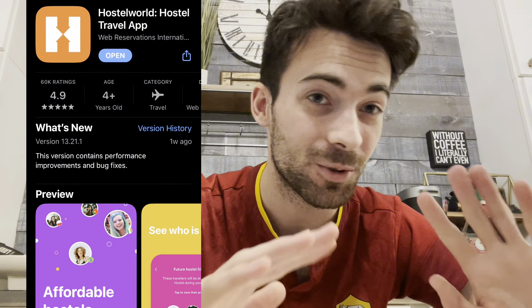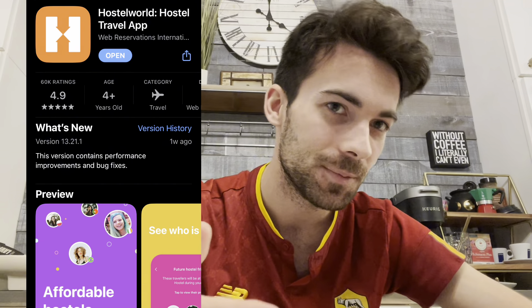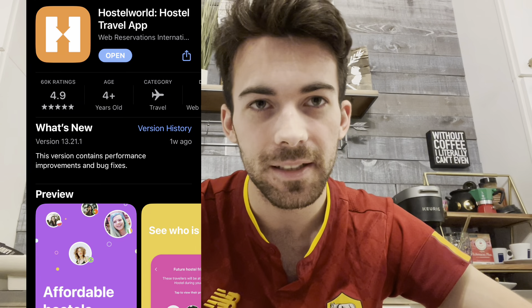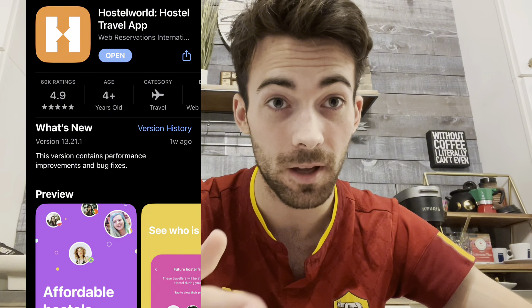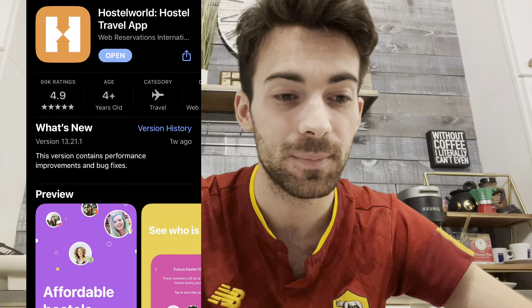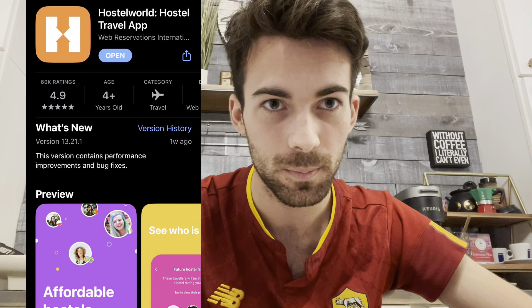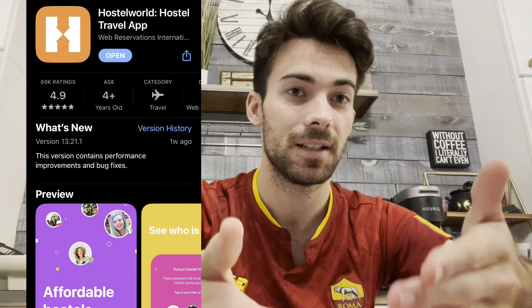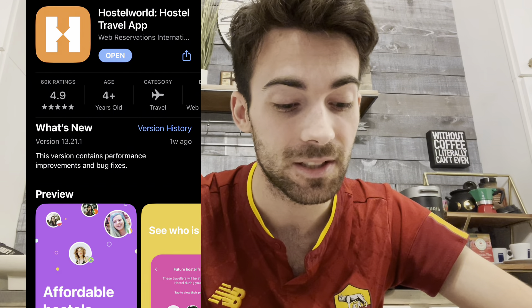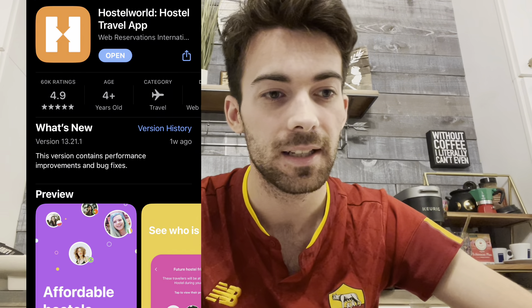Number eight is Hostel World — it's a great app for finding hostels, which you'll need for traveling since you don't want to spend too much on Airbnbs. You can connect with your friends, meet new people, and book your hostel. It's a great way to travel — look at the reviews and find the hostels you want. It works really well.